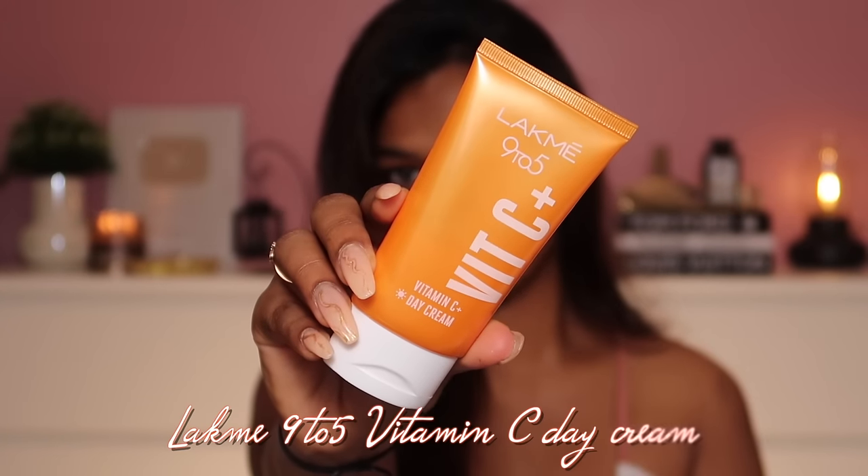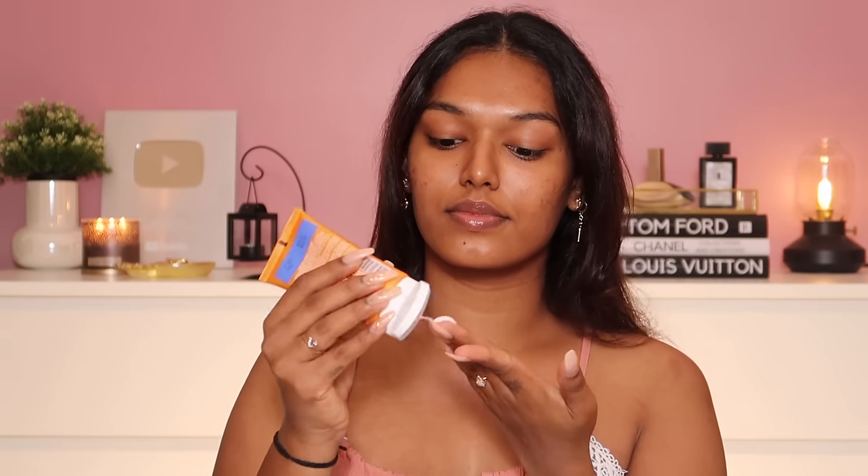After the serum is absorbed, layer it with the Lakme 9 to 5 Vitamin C Day Cream. I prefer using Vitamin C in the daytime, and I find this moisturizer super convenient — I have oily skin, so I don't like anything heavy sitting on my face. This moisturizer has a cream base, but once you've nicely massaged it in, you won't feel the heaviness at all. There's no stickiness, and it won't run with sweat — that's my favorite property in a moisturizer. It adds a boost of freshness, and massaging it in also helps de-puff skin in the morning. It's enriched with shea butter and Vitamin E, making your skin really soft and supple.